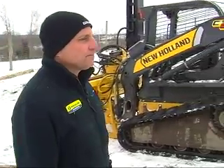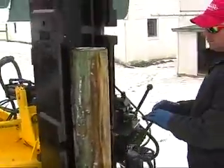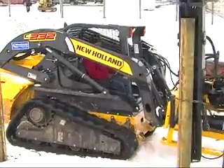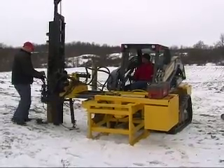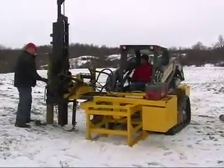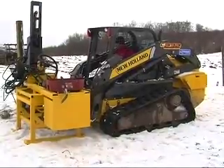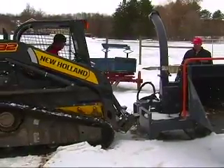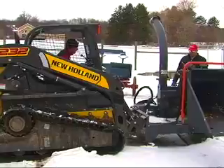They're putting in posts — there's an attachment on there now. One thing about all skid steers, especially New Holland, is they accept all kinds of attachments. This is a post pounder — it hooks up really fast and you can swap out into a bucket, an auger, or any kind of attachment. So there are different attachments for the front of the unit that can do all sorts of different work?